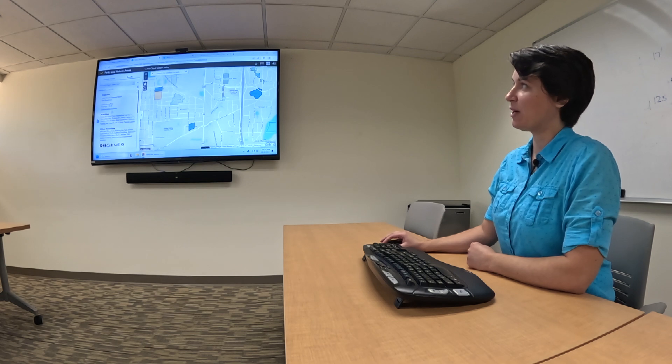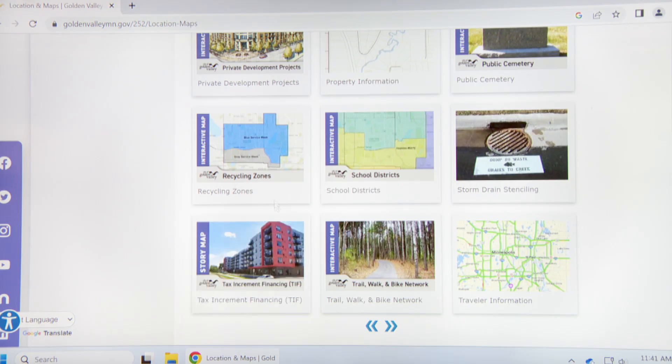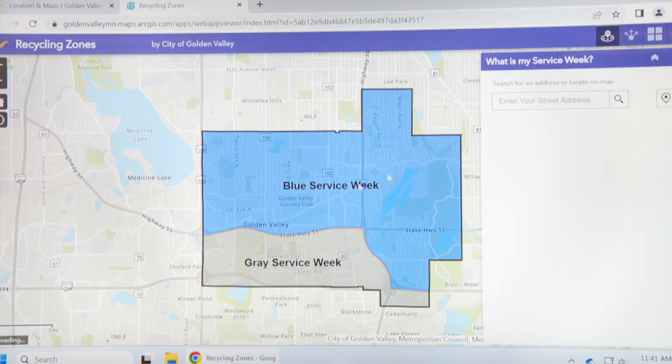You can see what else is at the park. We also have something as simple as what is my recycling zone. You can open up the recycling zone map, put in your address, and it'll tell you whether you're in a blue or gray zone, and you can pull up the schedule and see if this is your week to get recycling pickup.